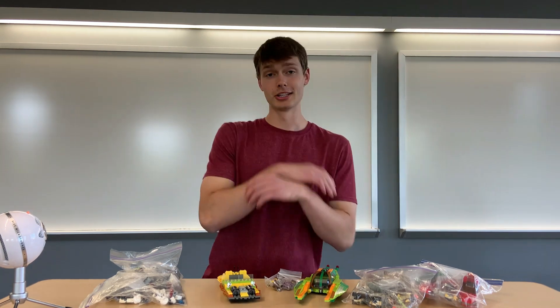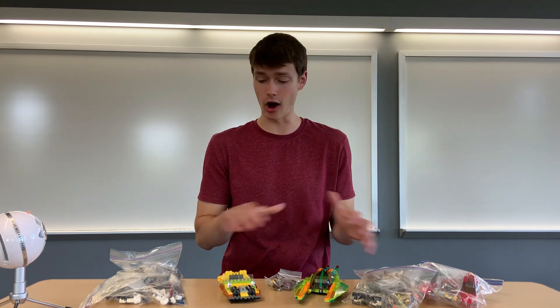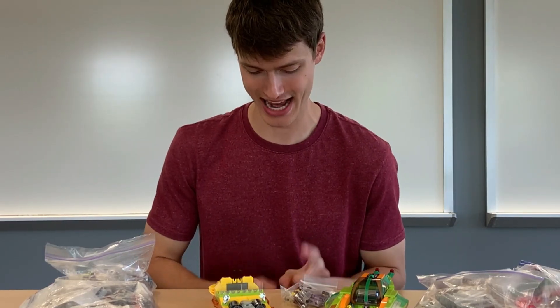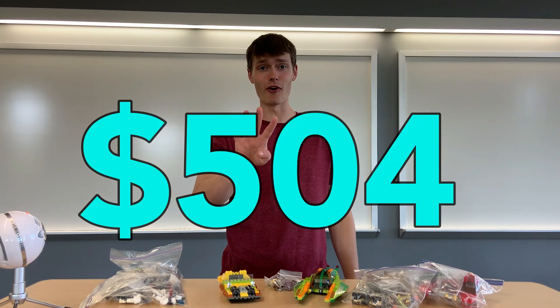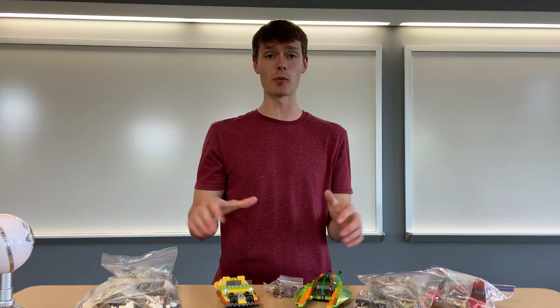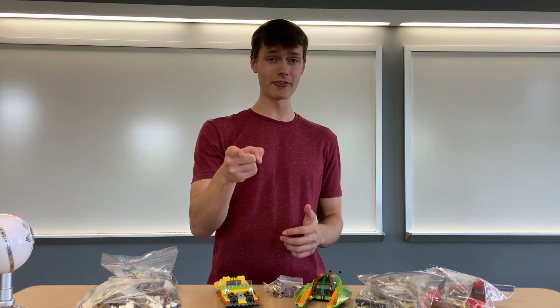Another amazing haul from this garage sale, but now it's time to see how much it's all worth. I paid $50 for all seven of these bags, and the total value comes out to five hundred and four dollars. Next episode is going to be an insane Star Wars minifigure haul, so get ready for that.